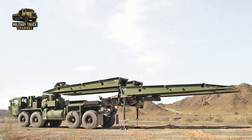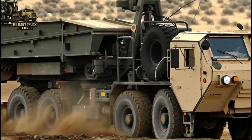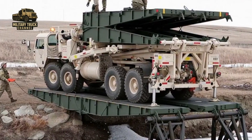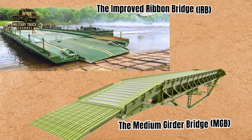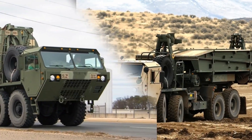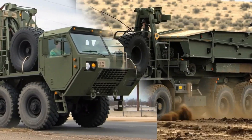The M-1977 transports these panels, ramps, and deck units straight to the construction site, enabling teams to work quickly and efficiently. Together, the IRB and MGB form the backbone of the Army's gap-crossing capability, and the M-1977 is the logistical lifeline that delivers both systems to the battlefield.